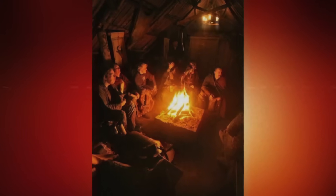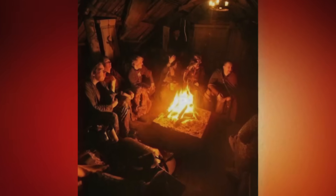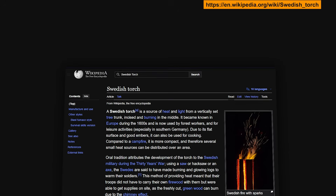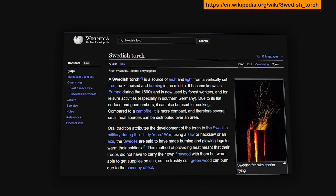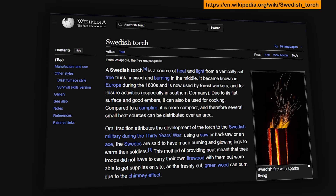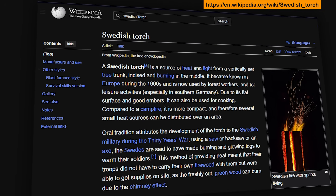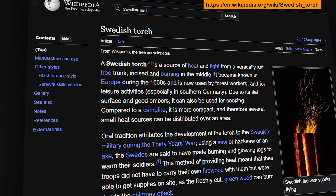The answer they found was so simple, and so brilliant, that 400 years later survival experts still consider it one of the greatest fire innovations in human history. They called it the Swedish torch, and the basic concept is almost stupidly simple. Take a single log, stand it upright, cut deep vertical slits from the top, stopping a few inches from the bottom, and light it from the top. That is the entire technique. But within this simplicity is hidden one of the most elegant pieces of fire engineering ever devised.